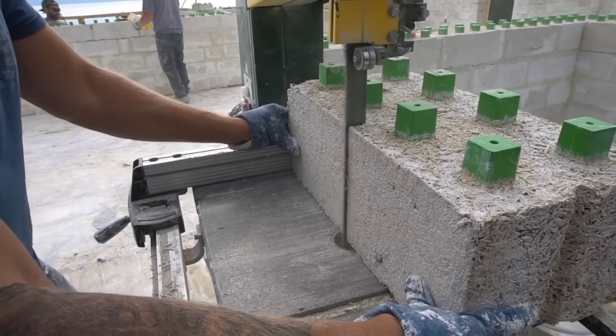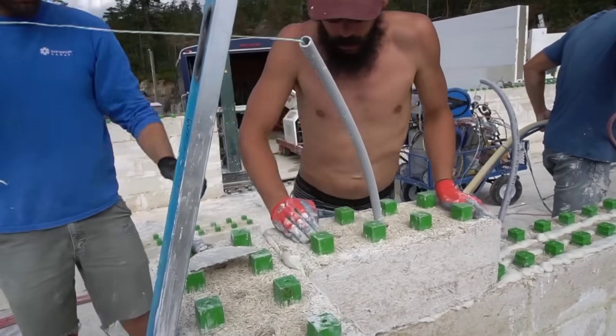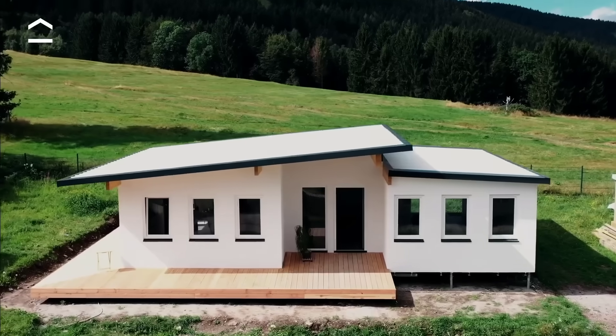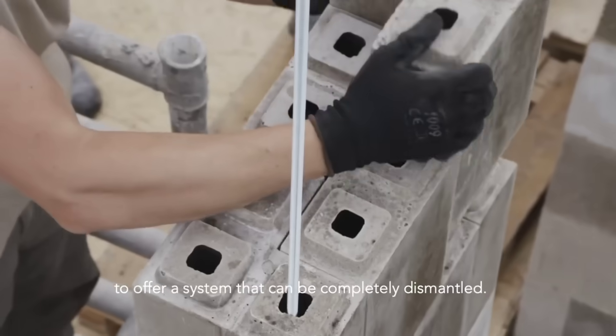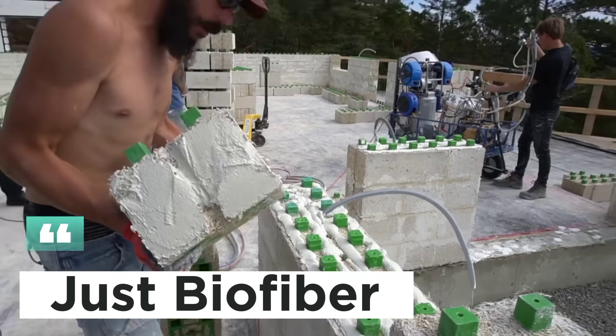Hey everyone, welcome back to our channel. Today we're exploring the fascinating world of innovative building systems. If you're looking to build a house that's eco-friendly, durable, and unique, this video is for you. We'll be exploring five cutting-edge building systems that are changing the way we construct our homes. Let's get started.